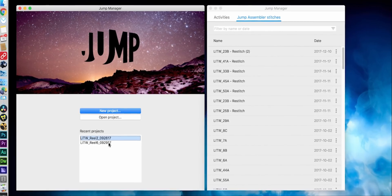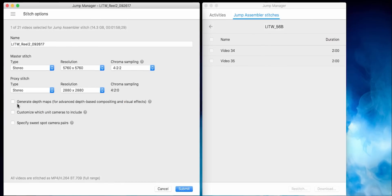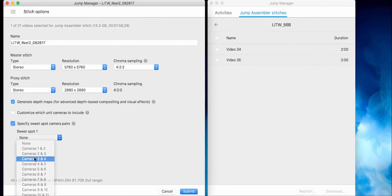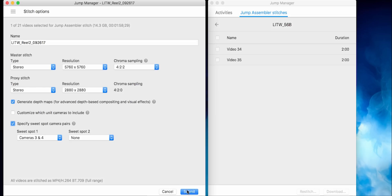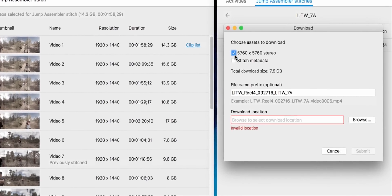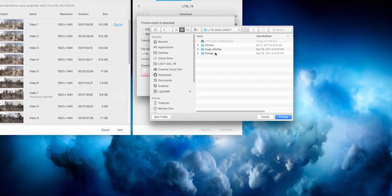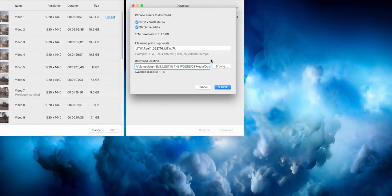Google stitched it all for us using their JumpCloud system. What they're able to do is take all 16 cameras using a computer vision optical flow algorithm, derive a left eye and a right eye to create that 3D effect. What we got back were 6K stereoscopic files at 60 frames a second.